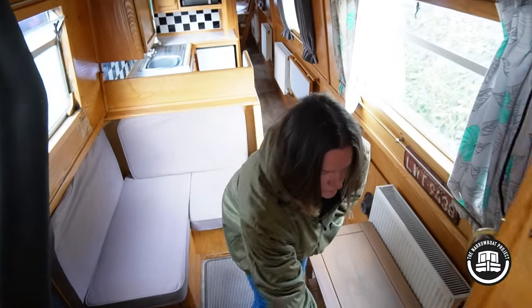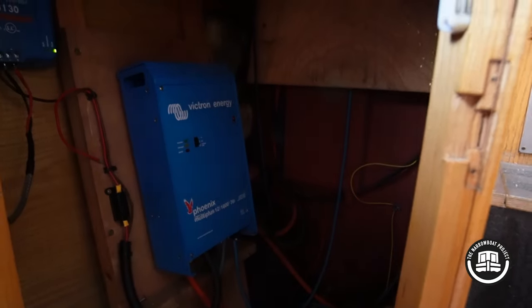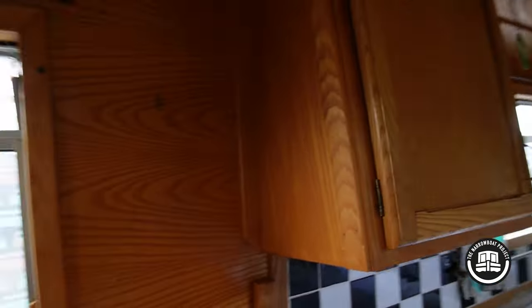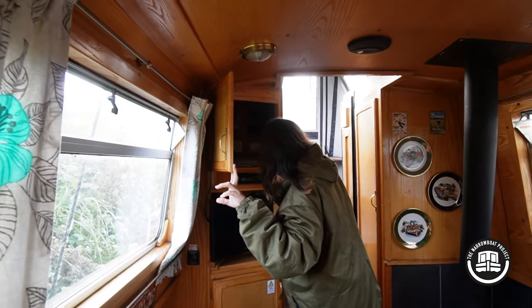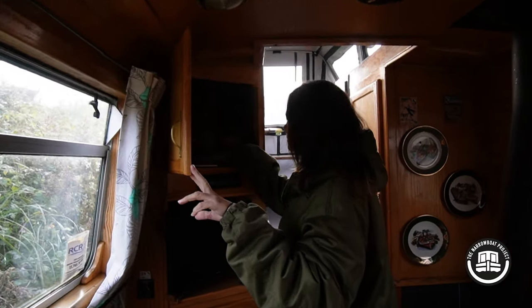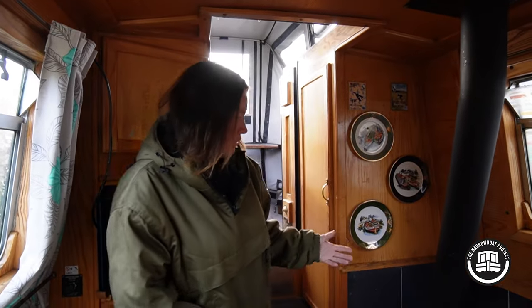It's a cruiser stern, which means you've got the space. He's adapted the throttle so he doesn't have to bend down, which I think is brilliant. I've found the Victron — so we've got an inverter set up already. There's a 1600 Victron and an Eberspacher — there's the little switch for that. The electrics are all in there with all the on and off switches at the back. Got your radio frontage too.